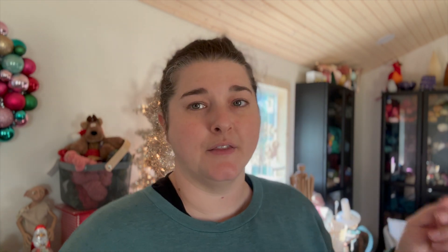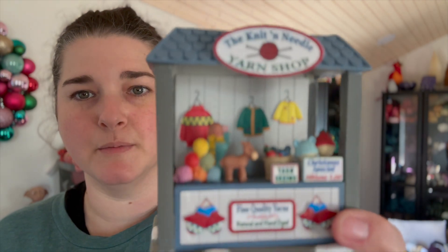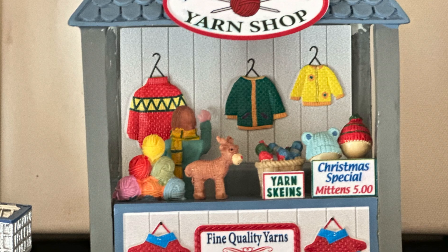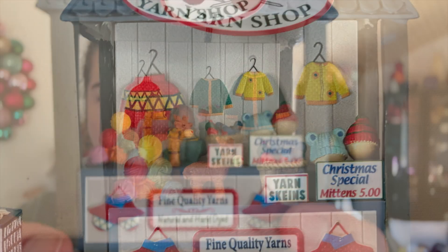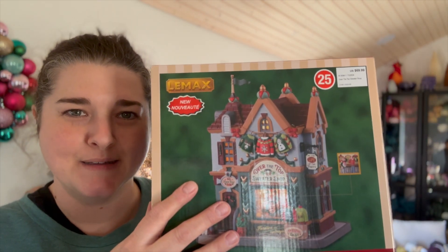There's Christmas stuff up there that I showed in an earlier Vlogmas. There's a really cute little Aldi's piece that's part of my Christmas village, and there's the knit shop. This is something I found at Michael's this year — so adorable. Look at the cute little yarn balls and the little stuffy. So very cute. Obviously with this, I had to buy the corresponding Leemax over-the-top sweater shop, so let's open this up.